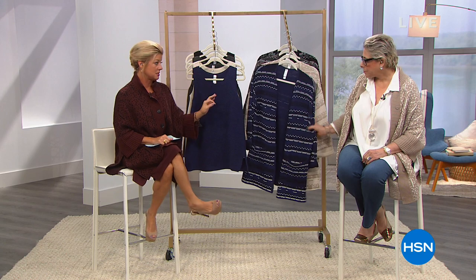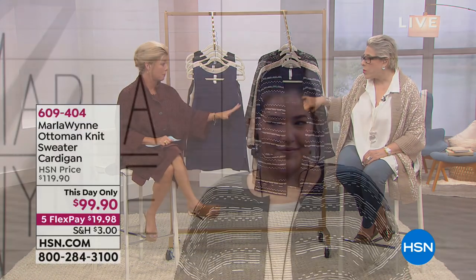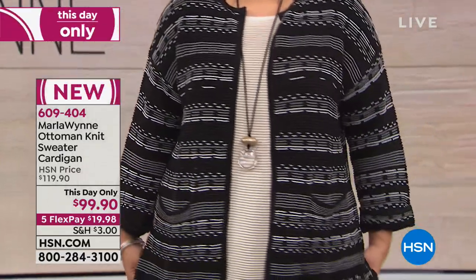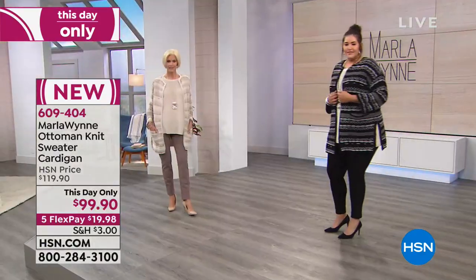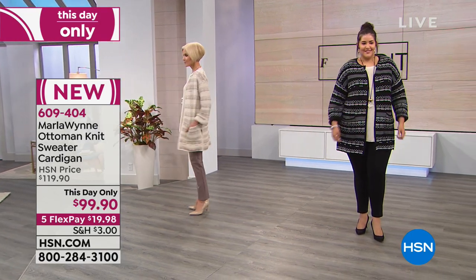Thank you for tuning in to HSN. We love Marla Wynn, our fashion designer. Let's talk new. This is that ottoman stitch — we gave you a little sneak peek at the top of the hour. It's so important to know this is not a print. You think that at first, but then you feel the texture. I'm not big on prints, but I'm huge on texture. This is the Ottoman Stitch Cardigan.